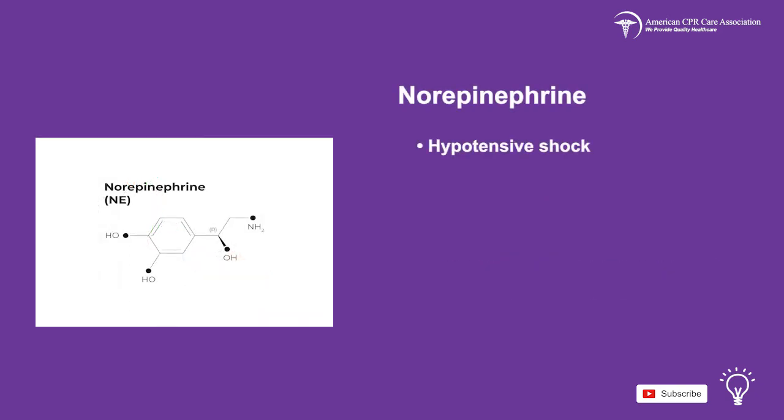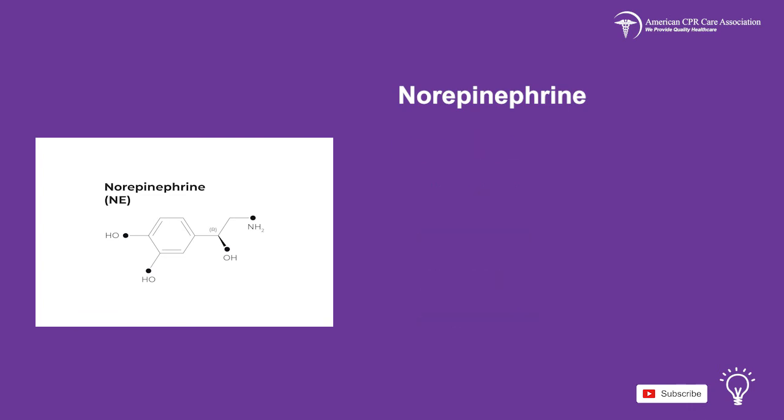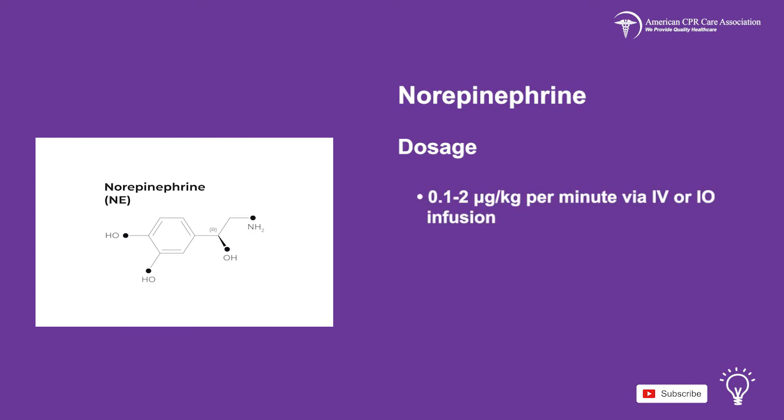Treat hypotensive shock with norepinephrine, and take note of the side effects which include headache, anxiety, respiratory distress, hypertension, tachycardia, renal failure, and arrhythmias. Norepinephrine is given in a dose of 0.1–2 mcg per kg per minute via IV or IO infusion.